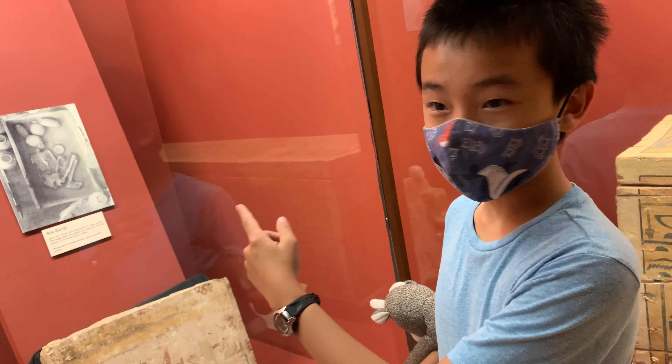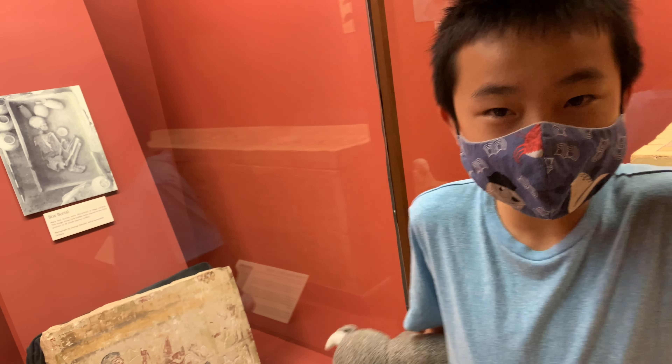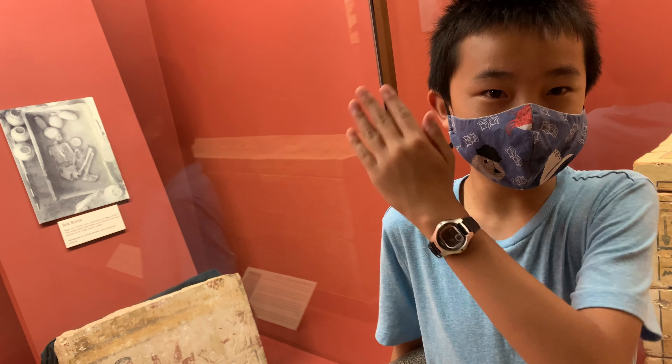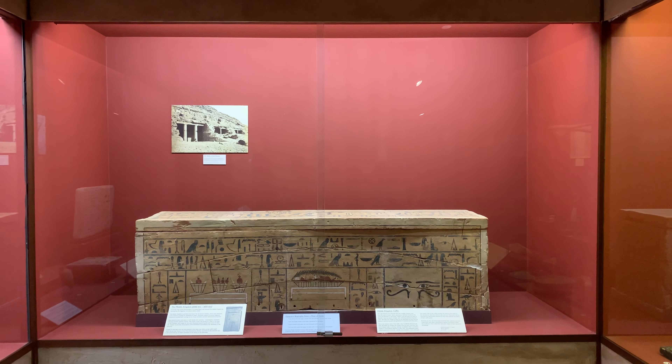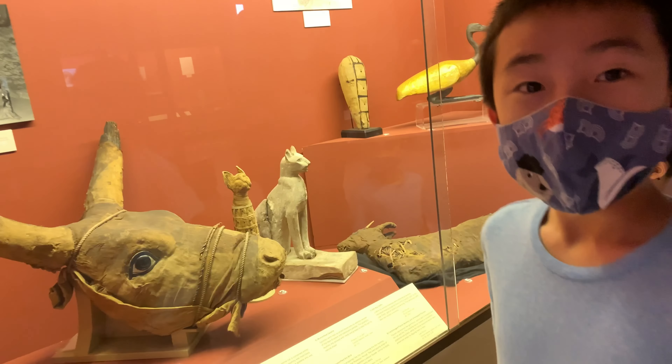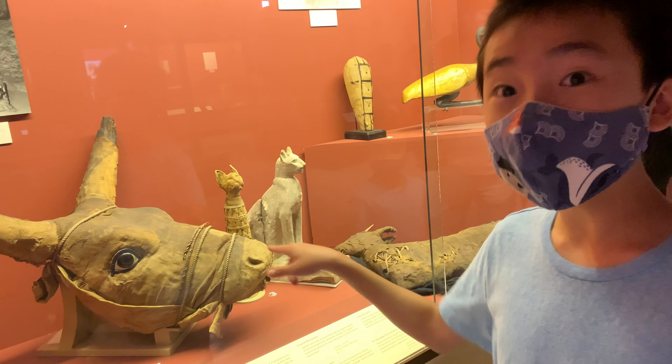This is interesting because when they have shorter coffins, instead of laying the person flat, like in a standing position, they fold up their legs. Apparently they also mummified animals, because here's a mummified bull head.